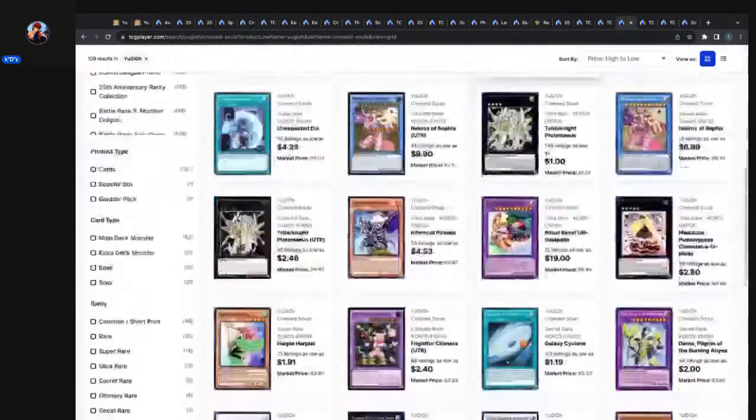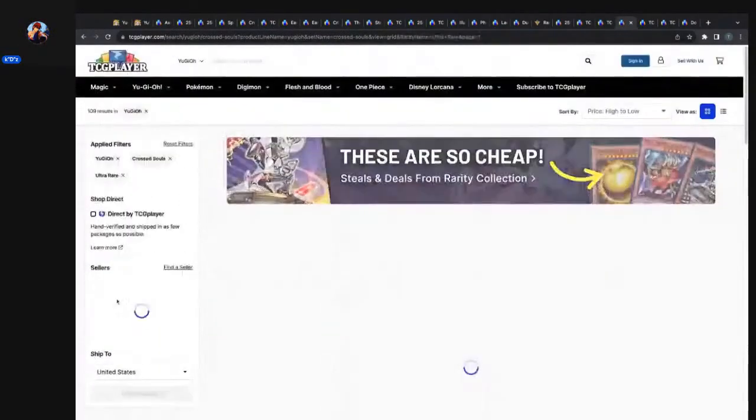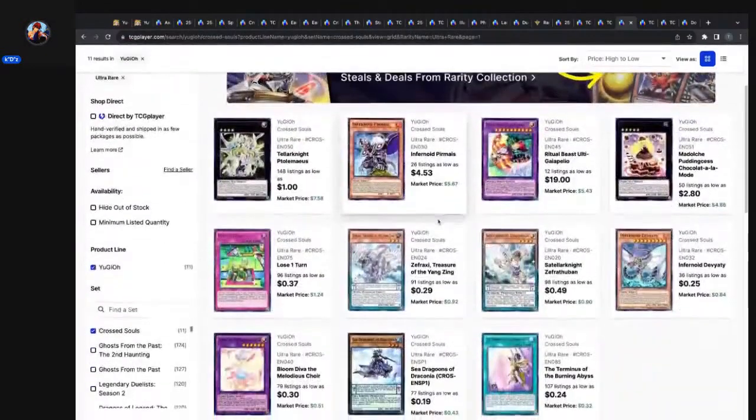If you want your Oracle of Zefra before they announce new support, now is the time to grab it. Let's go into Cross Souls — reverse-engineering this, let's look at the ultras. Infernoid Pirmaeus: 26 listings, $4.53 market price, $5.67. Ritual Beast Ulti-Apelio: 12 listings, $1.90 market price, $5.43 — this was in ridiculous buyout mode because of the ritual beast support announcement. And Fraxi Treasure, the Yang Zing/Tellarknight Zefra Thuban is in there.